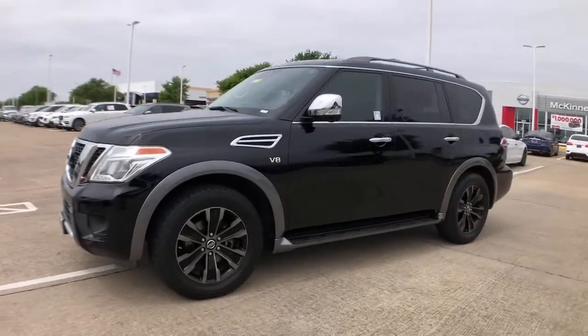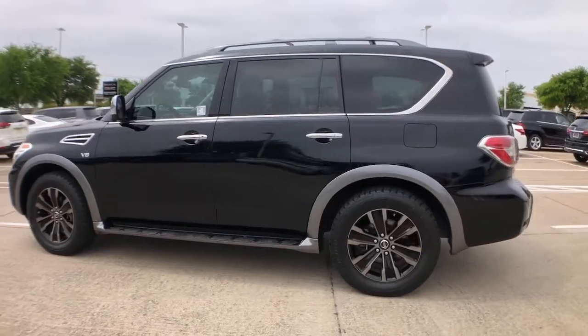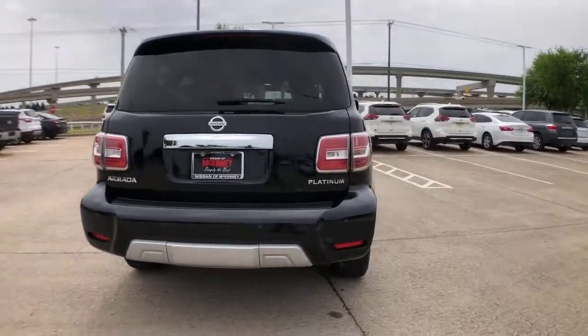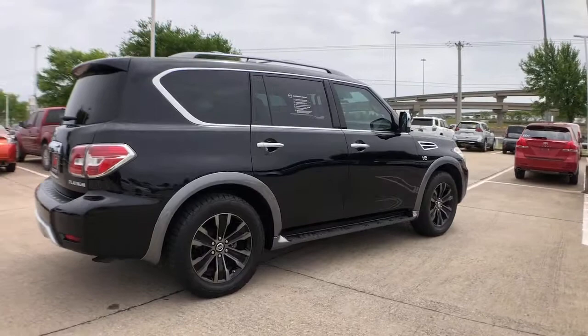Hop into the 2018 Nissan Armada. This vehicle still has fewer than 70,000 miles on the clock, so it won't last long. This serene and seriously strong Armada delivers full-size SUV mightiness and an effortlessly luxurious ride.